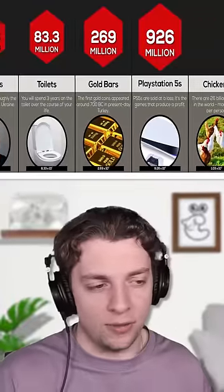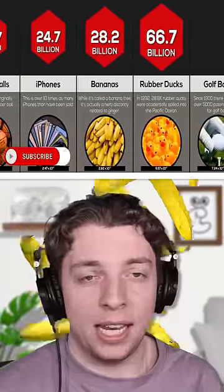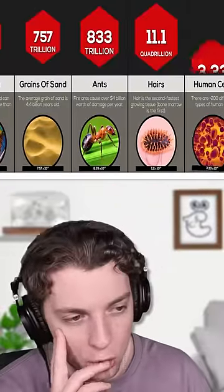Nearly a billion PlayStation 5s. If we happen to have enough bananas laying around — 28 billion of those. Quadrillion — we're in the quadrillions now.